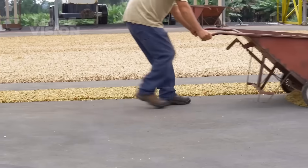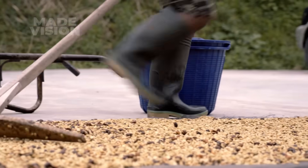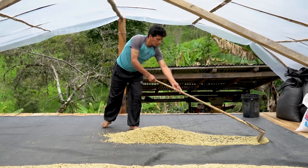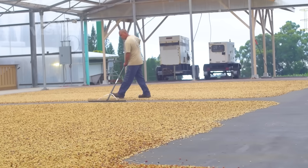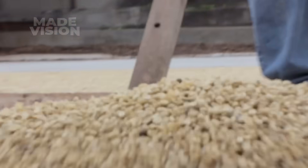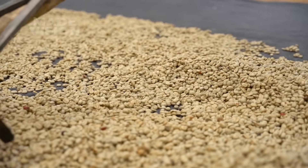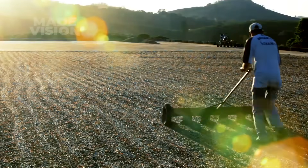Now thoroughly washed, the coffee beans take a sunbath to dry. They're spread evenly across flat surfaces, often on parchment or specially prepared drying beds, and sometimes shaded to shield them from unpredictable weather. Throughout the day, farmers use rakes to turn the beans, ensuring they all dry evenly. The drying process takes about a week or two, depending on the weather, with the goal of reaching an ideal moisture level of about 11%.